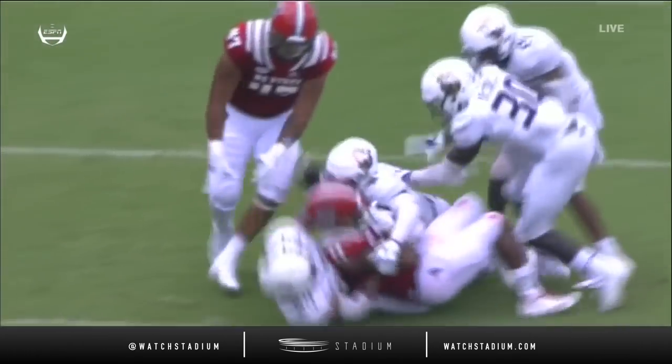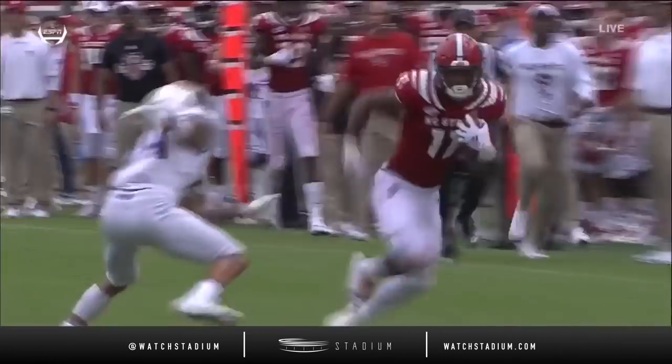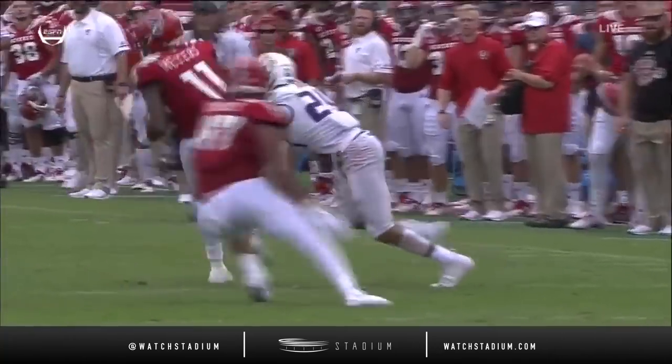The only person out there was the safety who had to come over — D'Angelo Amos — to make that play. It's lucky for JMU that didn't go to the house for six.